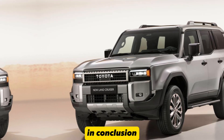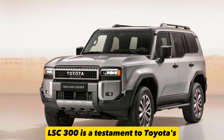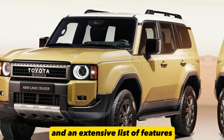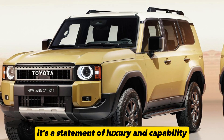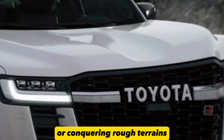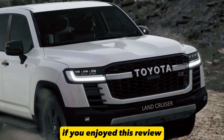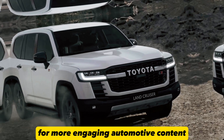In conclusion, the 2023 Toyota Land Cruiser LSC 300 is a testament to Toyota's commitment to excellence in the SUV market. With its bold new design, powerful engine, and an extensive list of features, it's more than just a mode of transportation — it's a statement of luxury and capability. Whether you're navigating urban streets or conquering rough terrains, the Land Cruiser LSC 300 is ready for the adventure. Thank you for joining us in this detailed exploration. If you enjoyed this review, please give it a thumbs up and consider subscribing to our channel for more engaging automotive content.